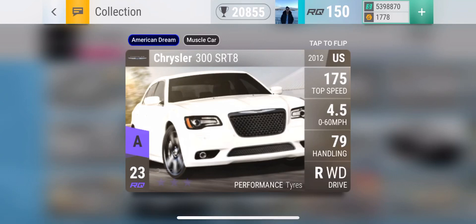Moving on is the Chrysler 300 SRT8. It has a very impressive 0-60 of 4.5 and a top speed of 175. I do believe it has medium clearance as well — I'll have to double check on that after I show you every car. The weak point of this car is obviously going to be the grip. 79 grip maxed out will only hit about 88, maybe 89, mostly 88. So the grip is not amazing.